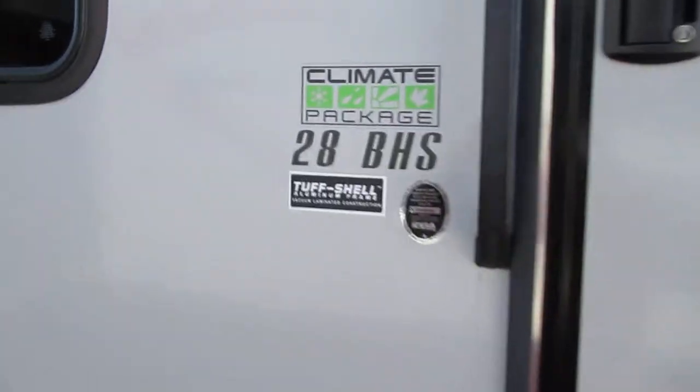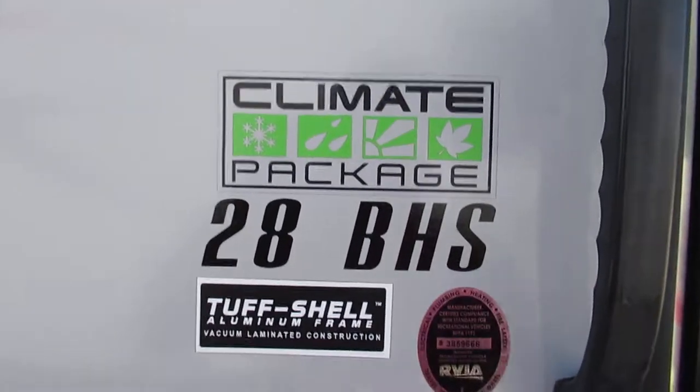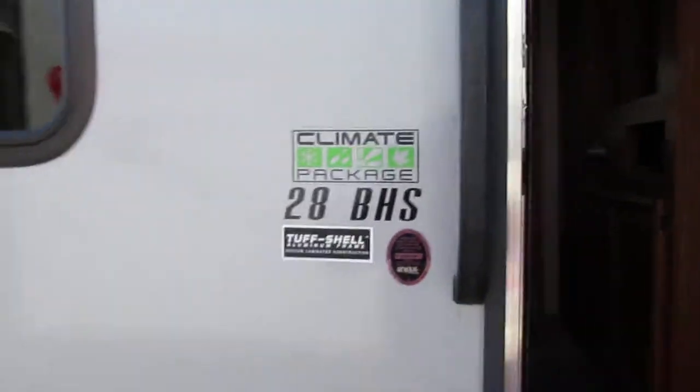You've got tinted windows and fiberglass siding. This is a 2016 model, and the trailer also comes with a climate package for all four seasons.